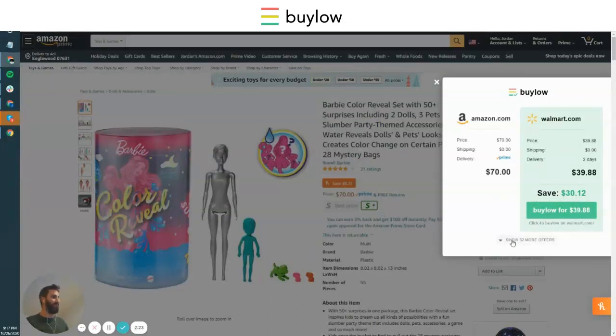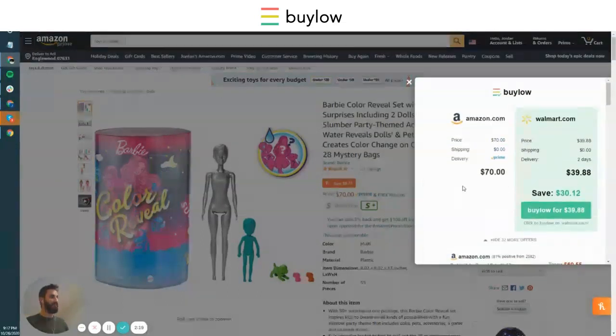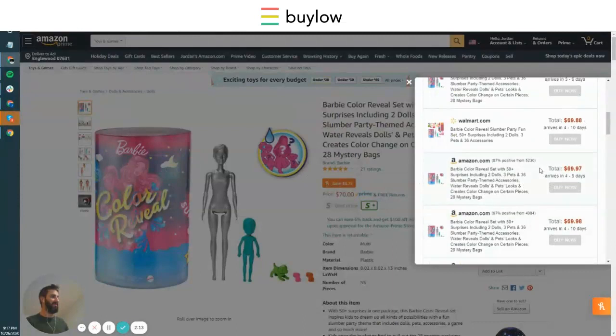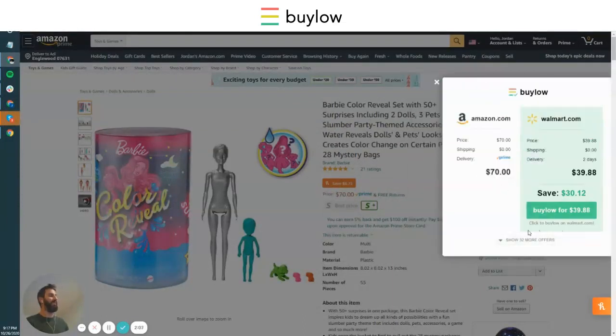We also have 32 other offers. Let's say you didn't even want to leave Amazon — you can end up buying here for $60 to $61, which is sort of the same as Honey if you really felt like staying on Amazon. But the better offering is over at Walmart, which we showed you the quickest and most accurately.